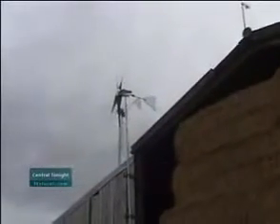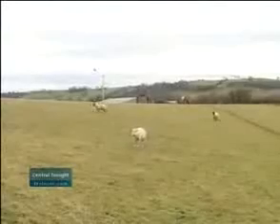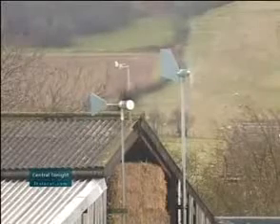Experts say people who want their home to be more environmentally friendly should first consider insulation or solar panels, especially if they don't live in the country. 'You have to be cautious when putting up a wind turbine in an urban area to make sure you have smooth enough wind to generate significant amounts of electricity. I'm slightly nervous that you can buy turbines on the high street or cut-price turbines on the internet where the engineering isn't sufficiently good to make the product worthwhile.'